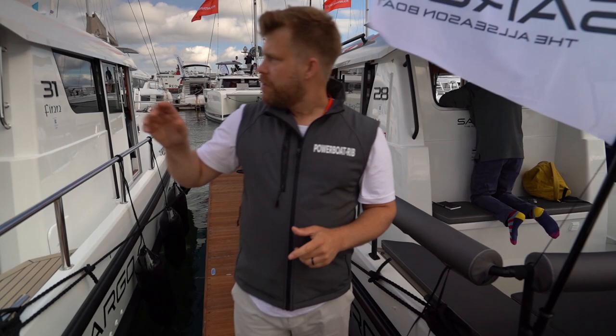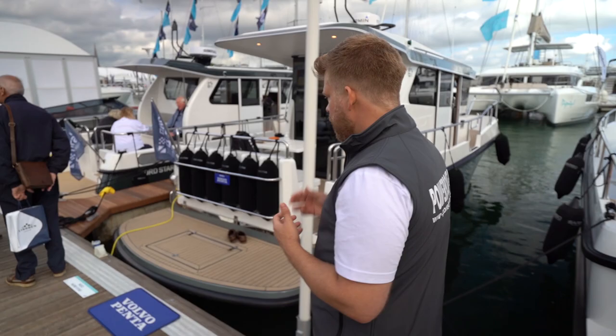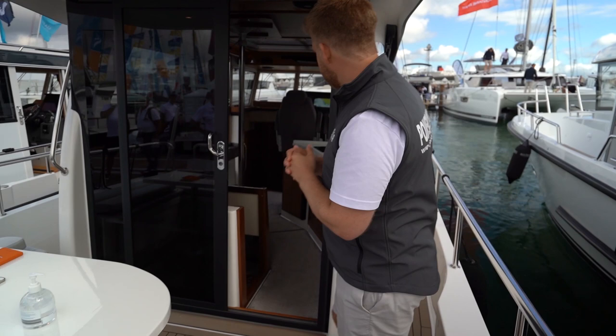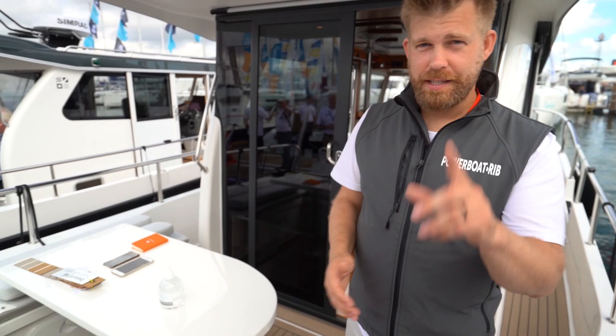Just to our side we have the Nordstar. We've just done a test on this and we're going to be launching the video very soon — it's represented here by MCC Marine and it's on the front cover of Powerboat and Rib magazine. You've got a fantastic space inside for entertaining and looking after your guests, overnight accommodation forward and aft, and really nice space out the back. Definitely a boat to come and check out at the show.